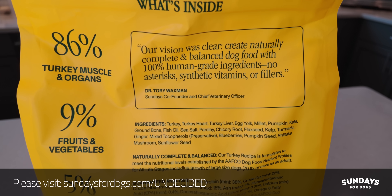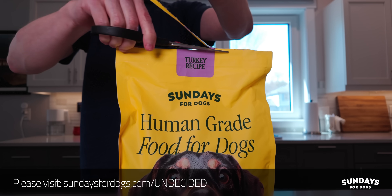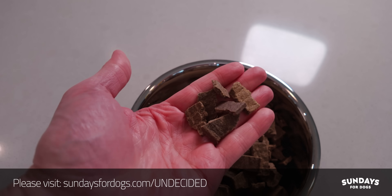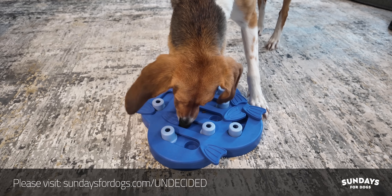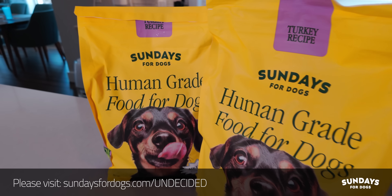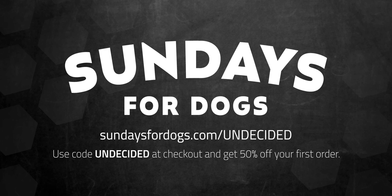Sundays is made from human-grade ingredients, 100% meat muscle, and superfoods, with no synthetic or artificial preservatives. It's shelf-stable, so you pour it straight from the bag — you get the benefits of a raw food diet without the mess. Get 50% off your first order at sundaysfordogs.com/undecided, or use code undecided at checkout. Thanks to Sundays and to all of you for supporting the channel.